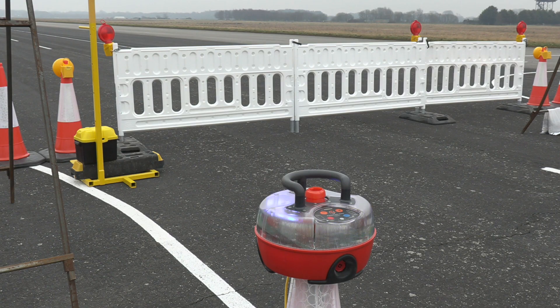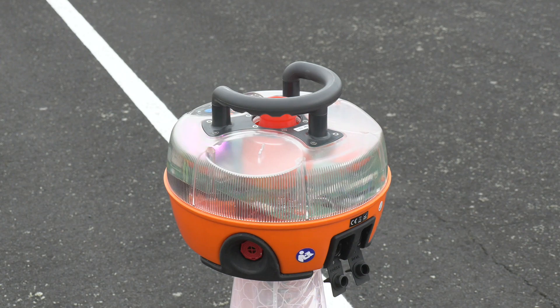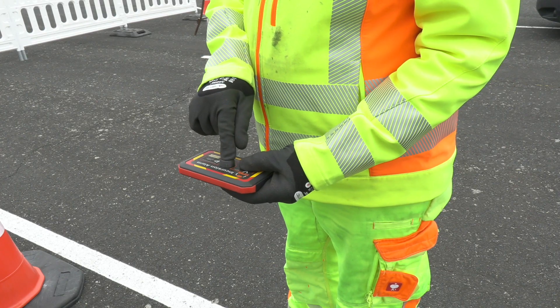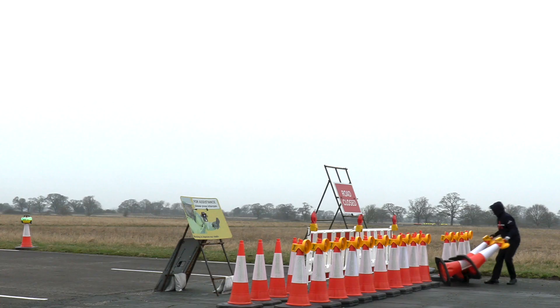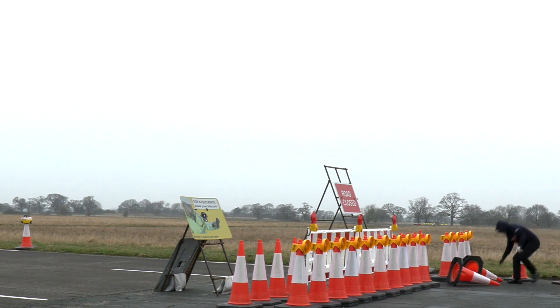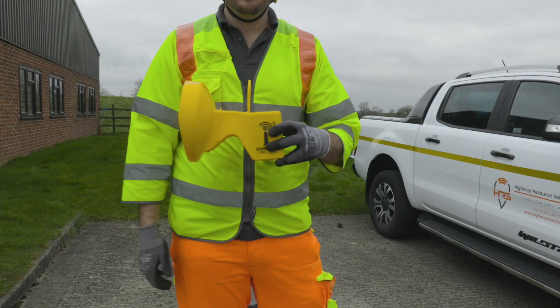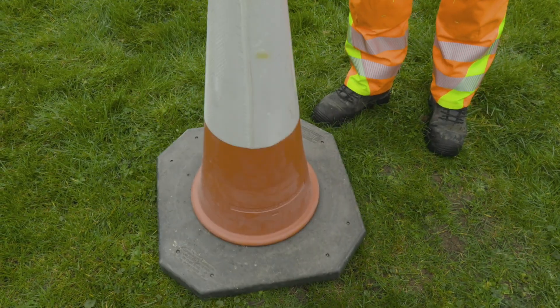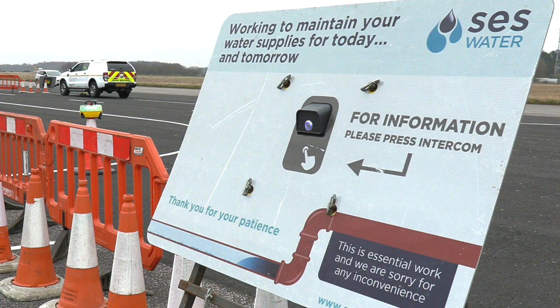The IntelliCone iPause system consists of portable site alarms, incursion warning buttons, motion-sensitive smart lamps, closure beacons, and customer communication terminals.